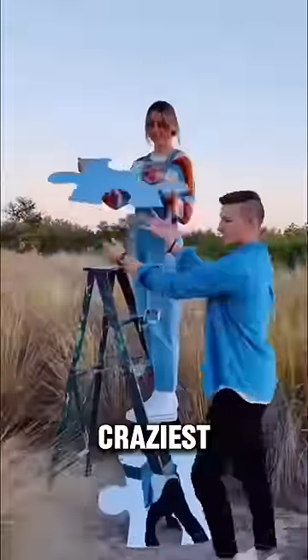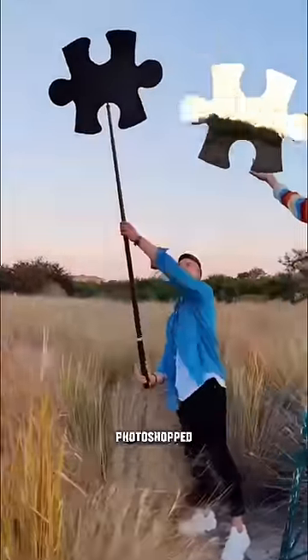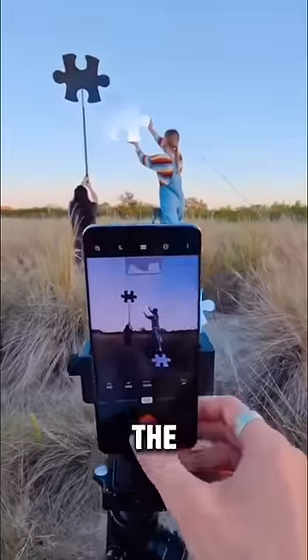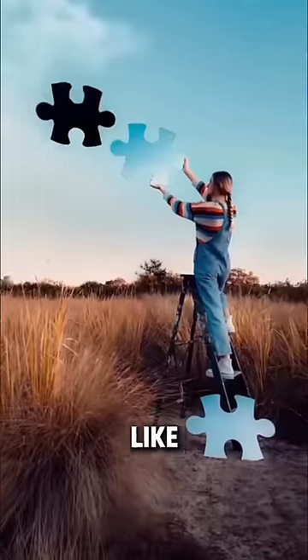This one is probably the craziest photo because they used puzzle pieces to create a photo that literally looks photoshopped, but in reality it's just a product of the cameraman's insane skills. And once the photo is done, it looks like this.